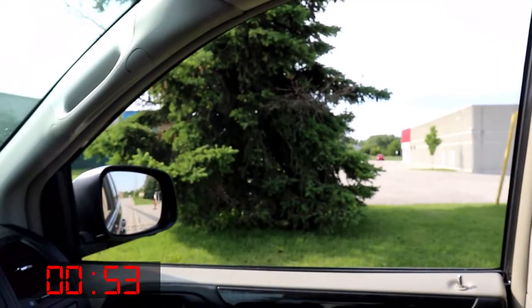The geocaching app says it's only six meters away and the only thing that's there is a tree. So that must be where it is. Let's go.